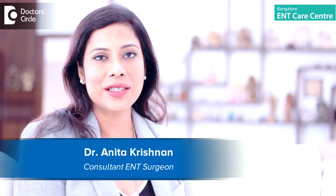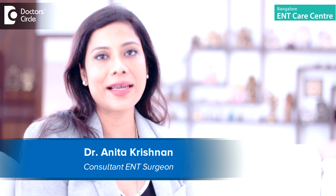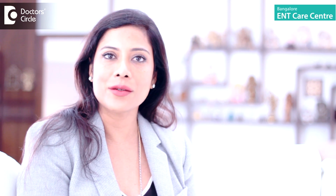Hi, I'm Dr. Anita Krishnan. I'm an ENT specialist with a special interest in sinus related disorders. I practice in Bangalore ENT Care Centre, Kormangala, Bangalore.